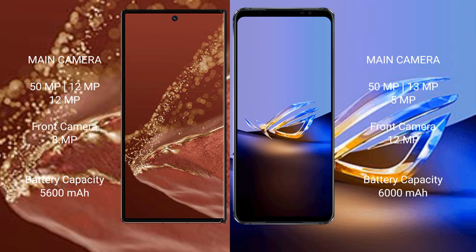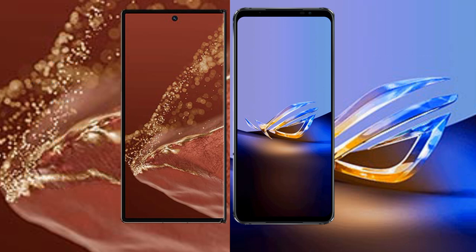The Huawei Mate XT Ultimate has a 5600mAh battery with 66W fast charging support. The Asus ROG Phone 6D Ultimate has a larger 6000mAh battery with 65W fast charging support, making it slightly ahead in battery capacity compared to the Huawei's 66W charging speed.